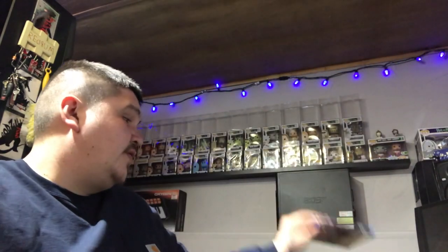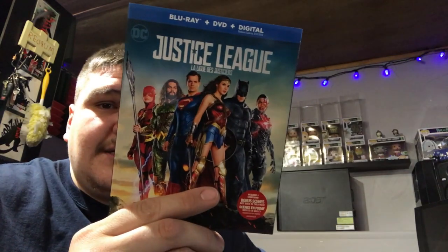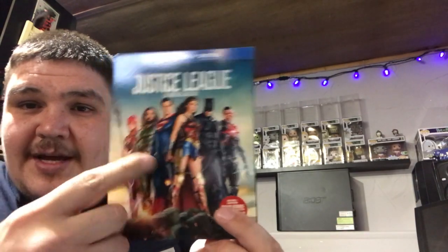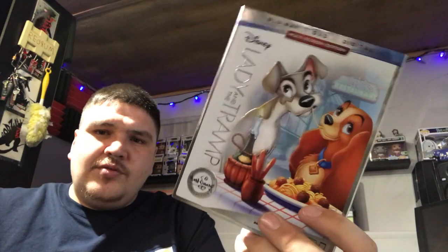Next up — Justice League. I like it. I like that part where the Flash is trying to run fast and Superman can see him — it's pretty dope. Lady in the Trap came out not too long ago too, but I think this was out before and I didn't have it in my collection.